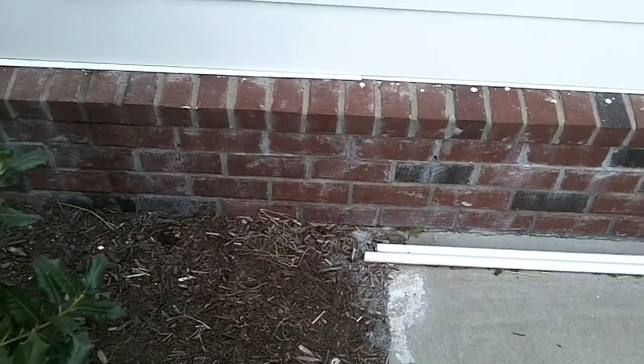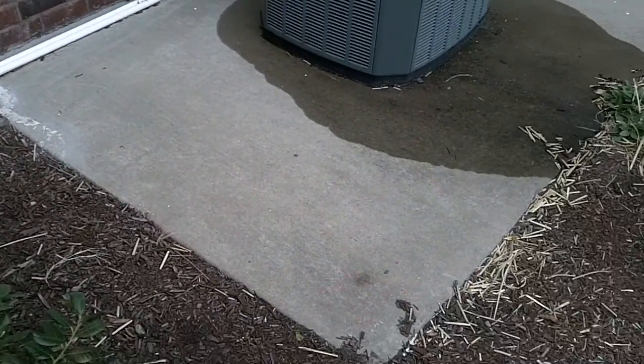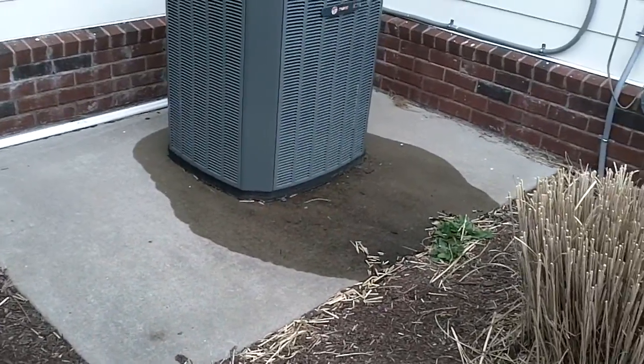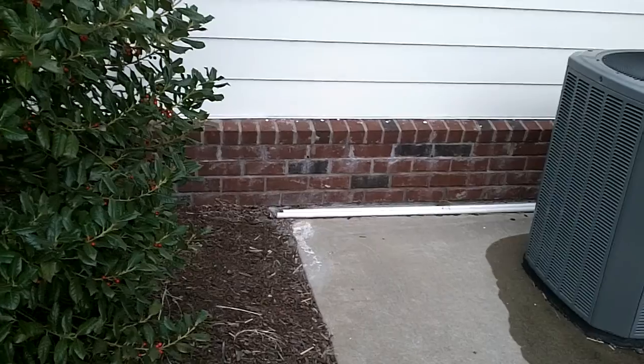These put out seven or eight gallons of water a day during the summer during air conditioning season, so we'd prefer to extend them further. We always recommend extending the AC Condensate Drain Lines away from the house. Here, they just ran it up and dumped it right beside the house again, so this needs to be corrected.